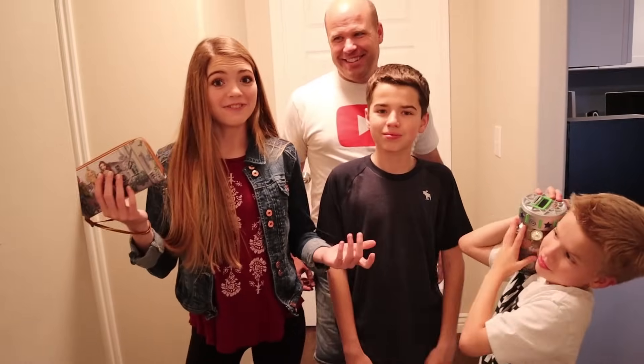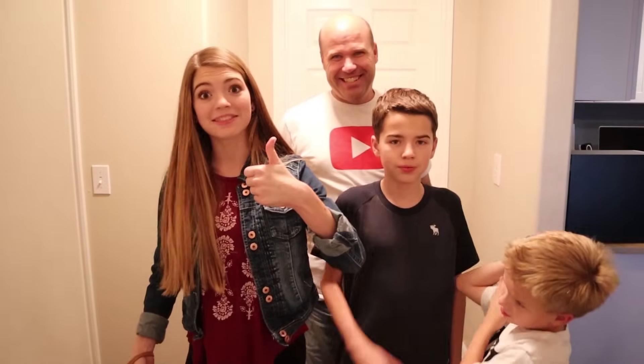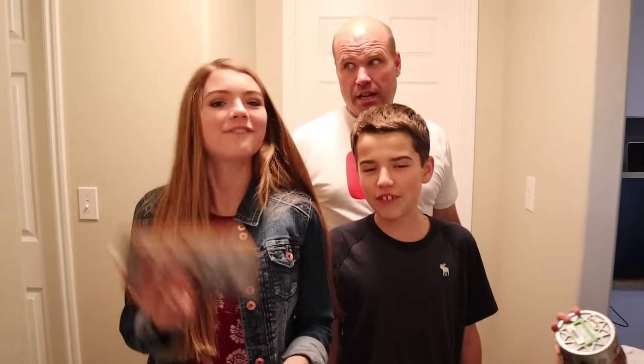Alright guys, that was it for us spending 24 hours in Audrey's room. If you enjoyed this video, give it a big thumbs up - it was super fun. Subscribe, turn it from red to gray, hit the bell, and make today an adventure! We'll see y'all next time. Bye!